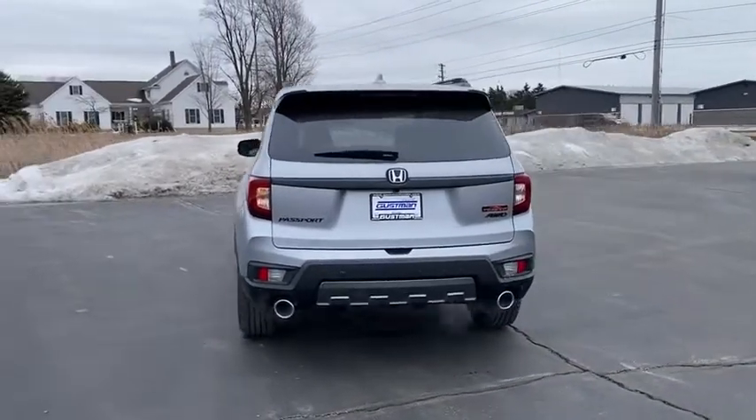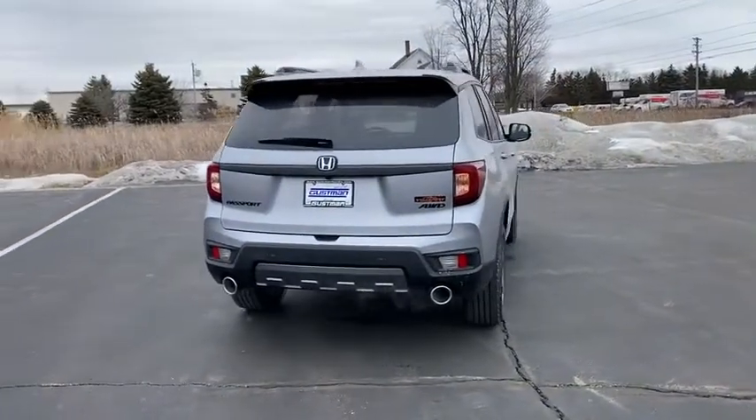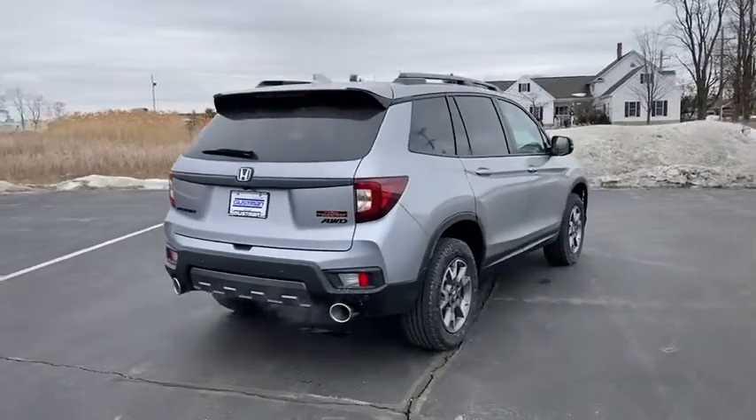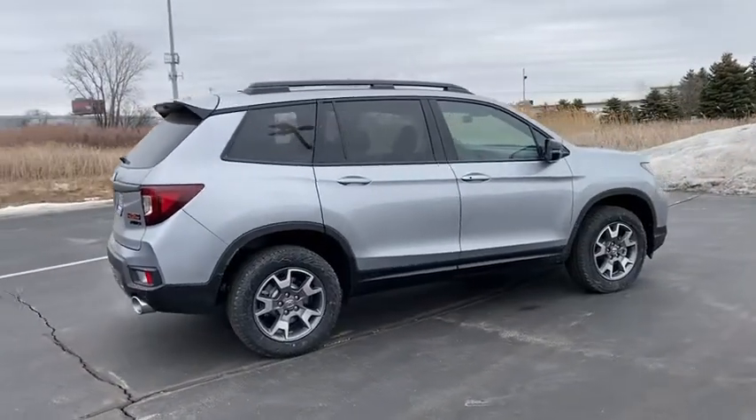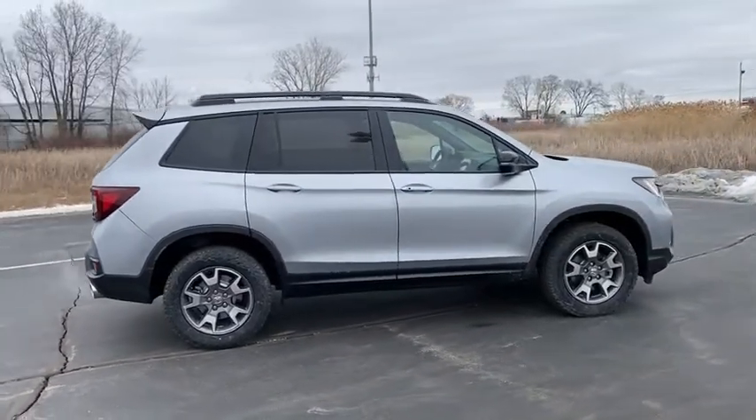Here are some of this vehicle's great options: tire pressure monitor, heated mirrors, all-wheel drive, aluminum wheels, rear spoiler, remote engine start, power liftgate, brake assist, and traction control.